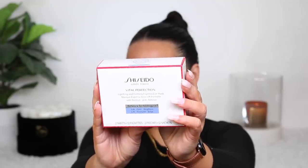Shiseido also sent over a bunch of skincare, which I'm very excited for. They have their Uplifting and Firming Express Eye Mask, which does have retinol in it. I can't use retinol on my face because I'm sensitive to it, but I think I can get away with using it underneath my eyes. If you guys are new, I'm sensitive to so many things — retinol is one of them, which unfortunately is so good for aging. There are retinol alternatives which I've found. They also sent their Essential Energy Eye Definer, which is supposed to have deep-puffing and lifting qualities for your under-eye area.